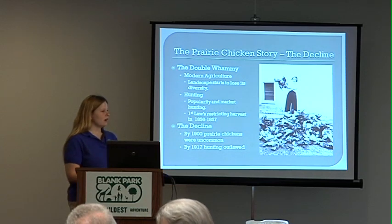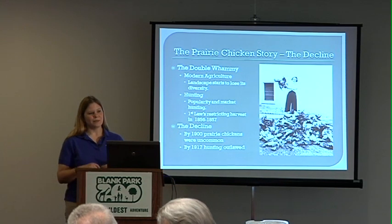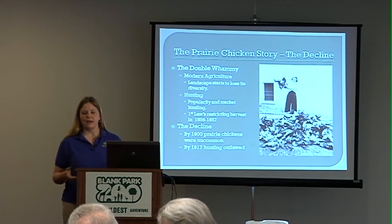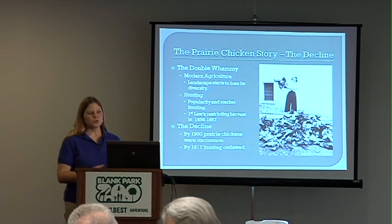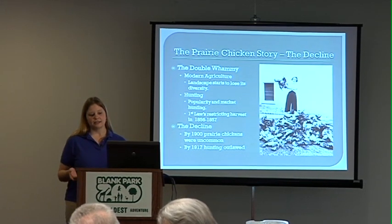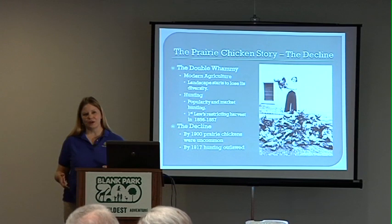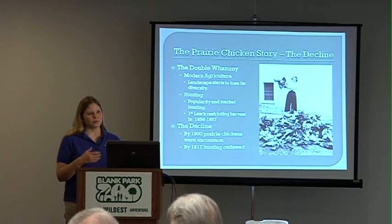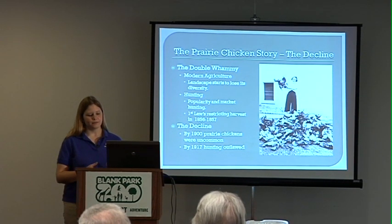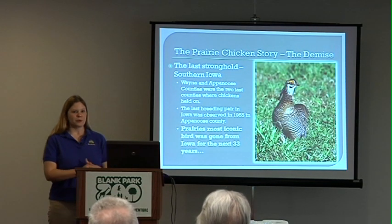As already mentioned, they're popular for food, and if we don't manage that resource properly, we're going to eat it out of existence — which is exactly what we did. The first laws restricting harvest on prairie chickens came a little bit too late, in the 1850s. They weren't able to be enforced properly and weren't really strong enough, so prairie chickens already did not have the protection they needed. By the turn of the last century they were becoming a rare sight, and by 1917 we said no more hunting, but again it was a hard law to enforce and there wasn't enough power behind it.